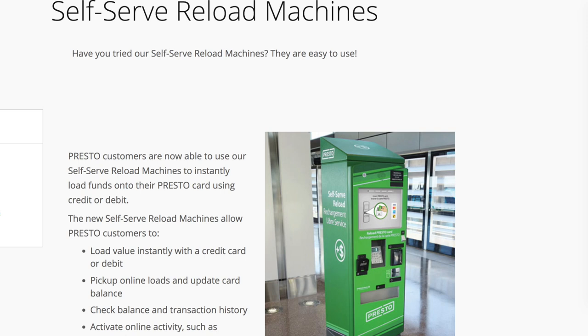So now you might ask: yes, I want to get a Presto card, but where can I buy it? Where are the vending machines? The good news is that there are Presto machines at all TTC stations, as far as I know. But what you need to know is that you need to look out for the fare vending machines, because there are also self-serve reload machines that are just for reloading your card, not for getting a new Presto card. If you want to get a new Presto card, you need to look for the fare vending machines.